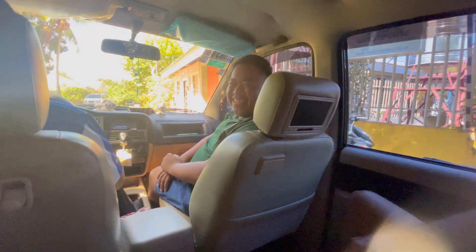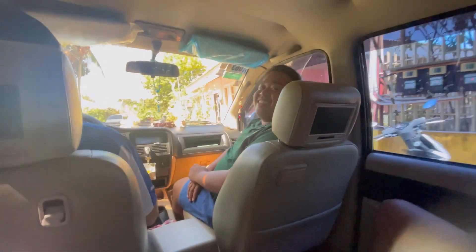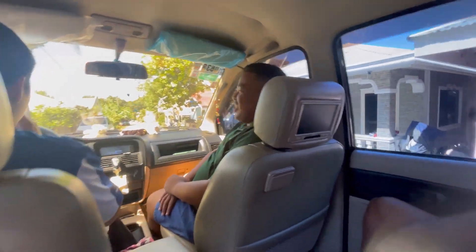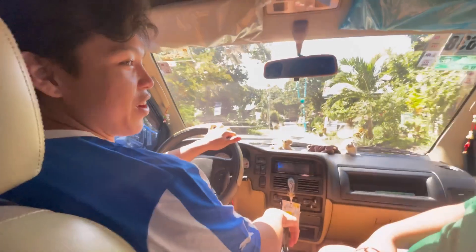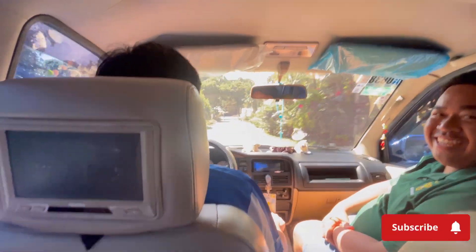Uptown Resort was nice enough to arrange a ride to go to our other resort. Unfortunately, we have to leave because they're fully booked, so if you want to stay here, make sure you book and give lots of notice ahead of time. This guest house is a real family affair.